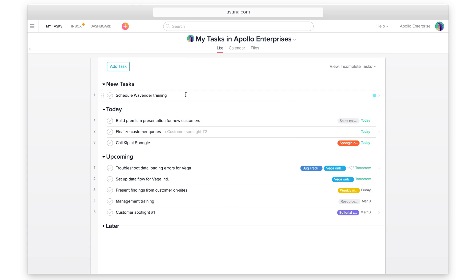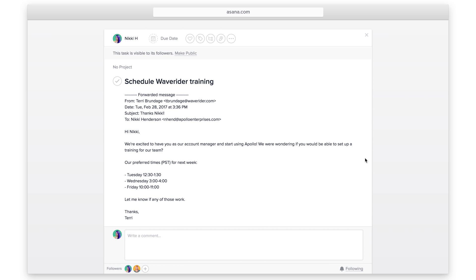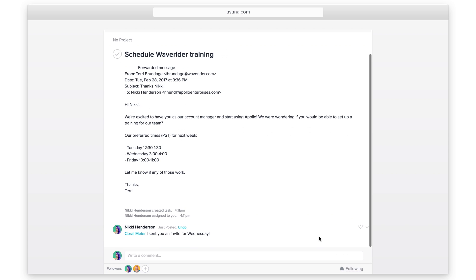Focus on today's tasks by using full screen mode. Add comments, attach files, or update custom fields as needed. And when you're done, complete the task.